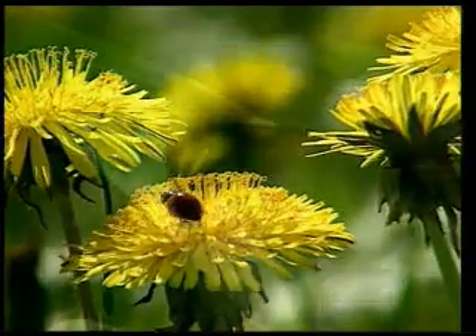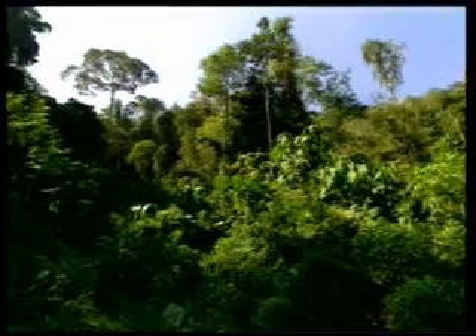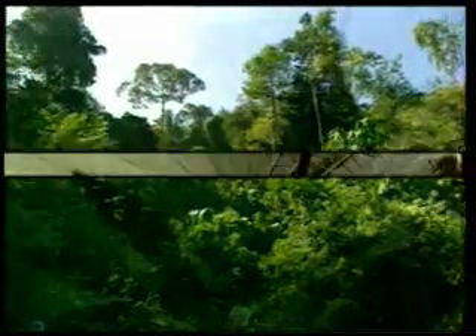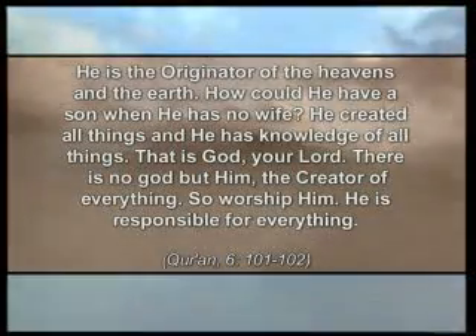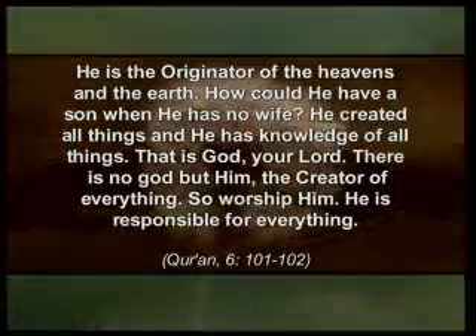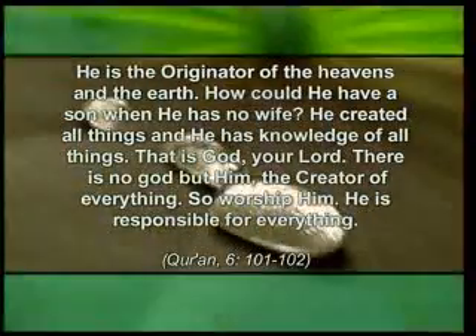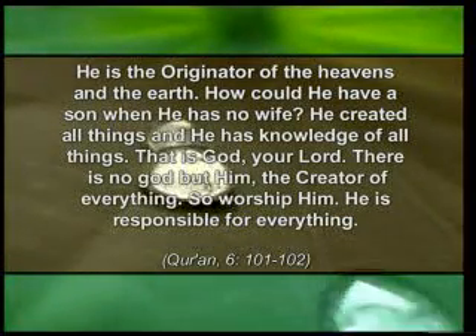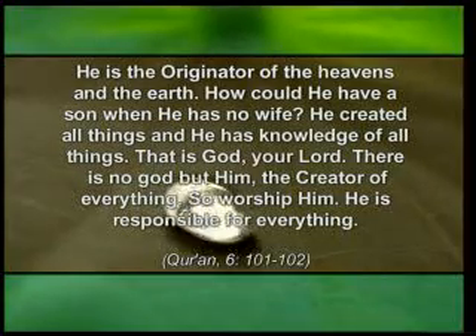In the Koran, our Lord says: 'He is the originator of the heavens and the earth. How could he have a son when he has no wife? He created all things, and he has knowledge of all things. That is God, your Lord. There is no God but him, the creator of everything. So worship him. He is responsible for everything. He is the originator. He is master of the earth.'